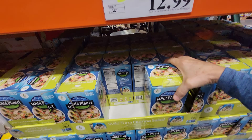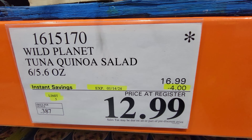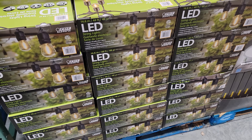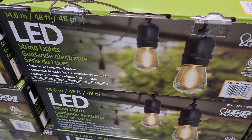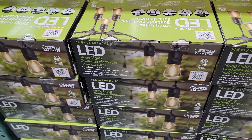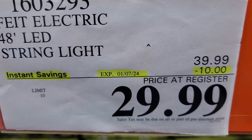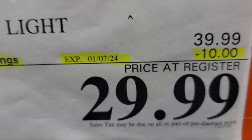This looks new — the Wild Planet Tuna Quinoa Salad is $4 off, might be worth a try. And if you're looking to add some spice to your backyard, these LED string lights are great and a lot of people buy them. These are the larger style — 48-foot LED string lights with 24 bulbs. You only have until January 7th to save $10, down to $29.99.